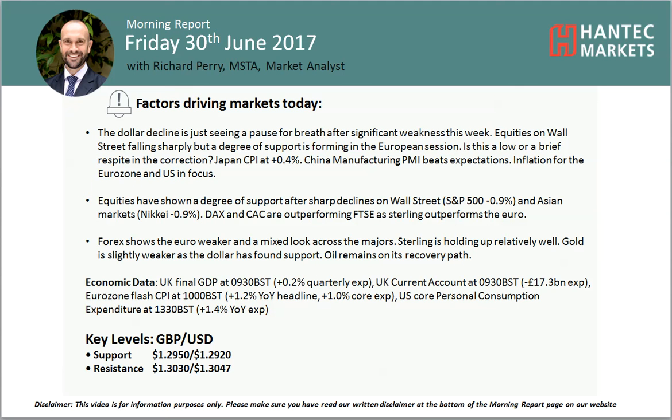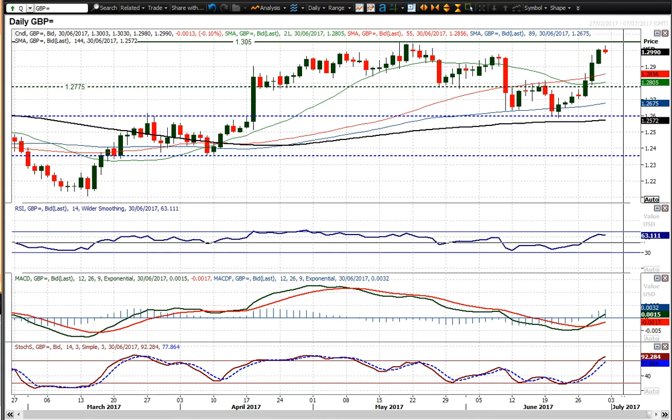Welcome back to my more important analysis videos with me, Rich Paramarker, and I'm at Hantech Markets on Friday 30th of June, looking at cable. We've seen a strong run in the last sort of week and a half on cable, really big acceleration higher, adding around about 400 to 450 ticks.